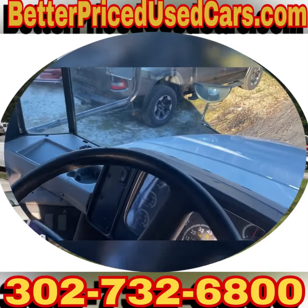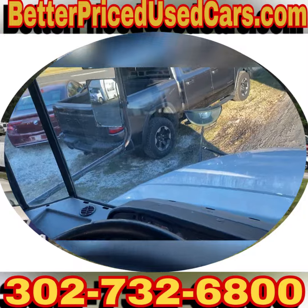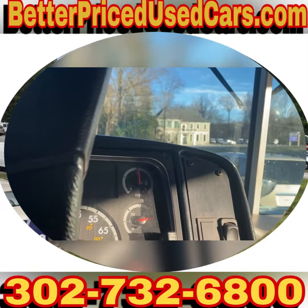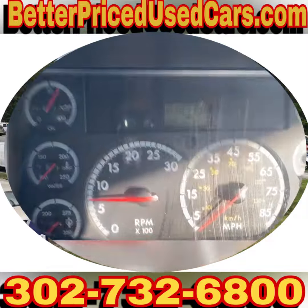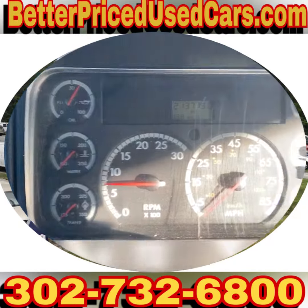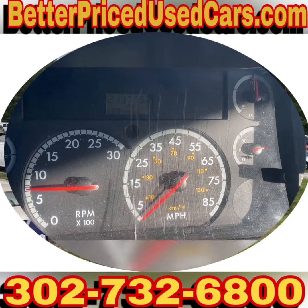A lot of people like these buses of this year as opposed to slightly newer ones because they don't have all of the exhaust restrictions and things. This one has 213,000 miles. All the gauges are in the right places.